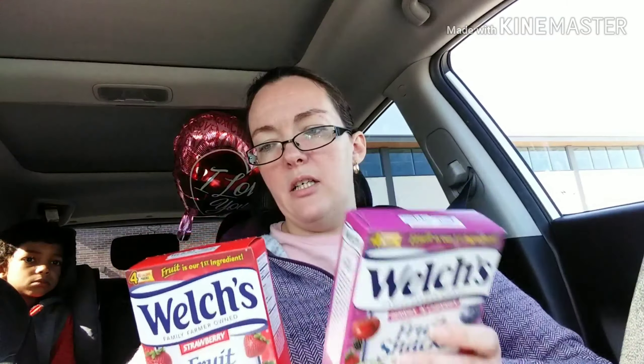I got two boxes of the Welch's fruit snacks — the strawberry fruit snacks and the berries and cherries. There are four packs in each box. These are good for Jackson's lunches during the week. The last thing I found — I have not seen this there before — we use a lot of basil pesto at our house. I have a nice chicken tender recipe that we use this for, and I put it in spaghetti sauce and stuff like that when I want the basil flavor.